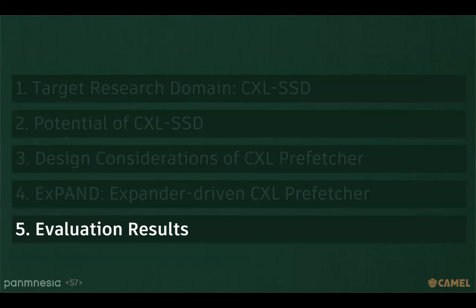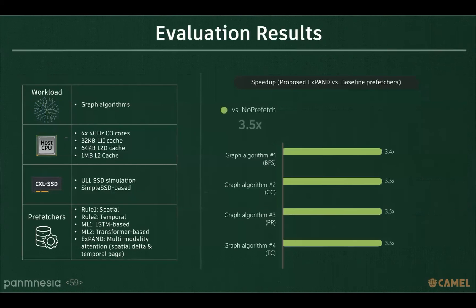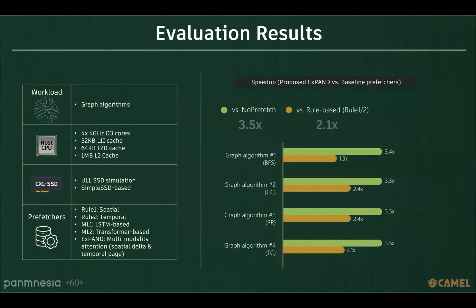Before concluding the presentation, I'd like to share the evaluation results. We chose graph algorithms as an irregular memory access scenario and compare our EXPAND with conventional rule-based and ML-based prefetchers. The proposed EXPAND demonstrates a performance improvement of 3.5 times compared to systems that do not utilize prefetching. It is better than conventional rule-based prefetchers by 2.1 times, and better than other ML-based prefetchers by 1.5 times.